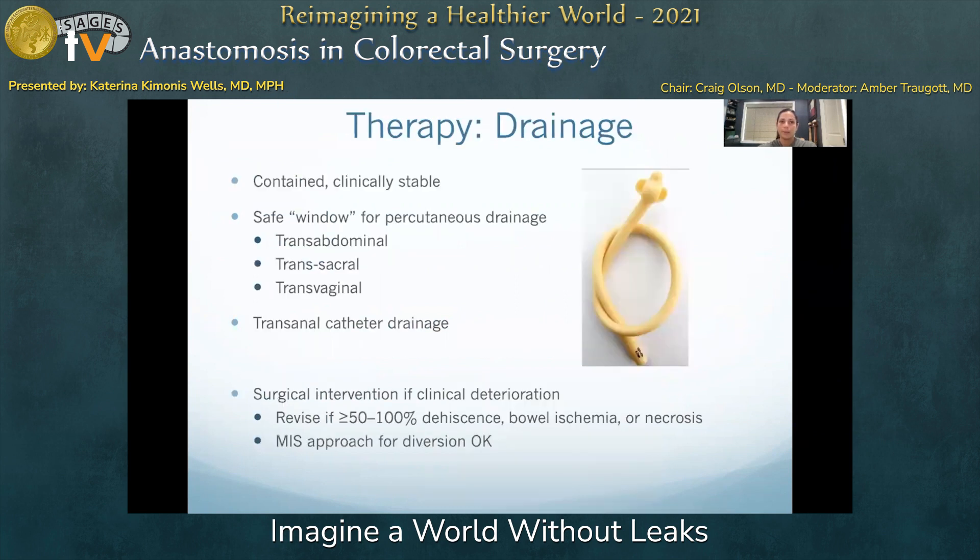In the clinically stable patient with a contained leak, percutaneous drainage is an appropriate first measure, provided a safe radiographic window with a large enough and homogeneous fluid collection can be accessed. Pathways for percutaneous drainage can be transabdominal, transacral, and sometimes transvaginal, but caution should be applied when penetrating other organ structures at the risk of persistent fistula.